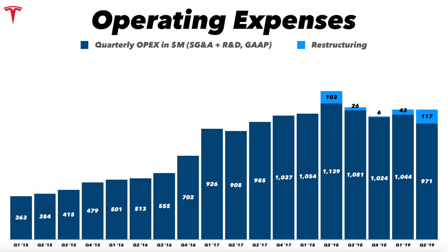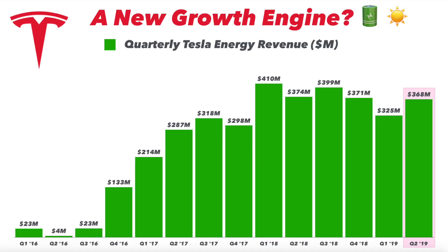Looking at operating expenses, this was a real bright spot in the quarter. Quarterly operating expenses were actually down substantially from Q2 2018 — the lowest in six or seven quarters. Restructuring expense was $117 million, so really low OpEx and a huge portion of it was restructuring, sort of ideologically non-recurring. Really reining in their expenses.